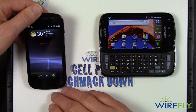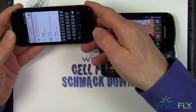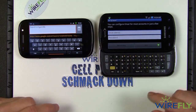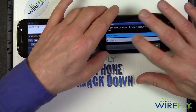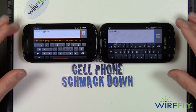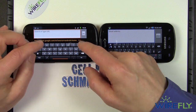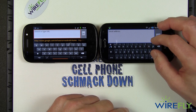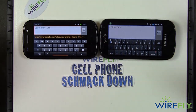The Nexus S does not have a physical keyboard. However, it's got a perfectly good on-screen keyboard. Once you rotate the phone, you get a keyboard that's pretty easy to type with. The Epic 4G also has an on-screen keyboard. Notice the keys are shaped a little differently — the keys on the Nexus S are a little less tall and a little wider, while the keys on the Epic 4G are a little taller and a little narrower. But they both work the same way.